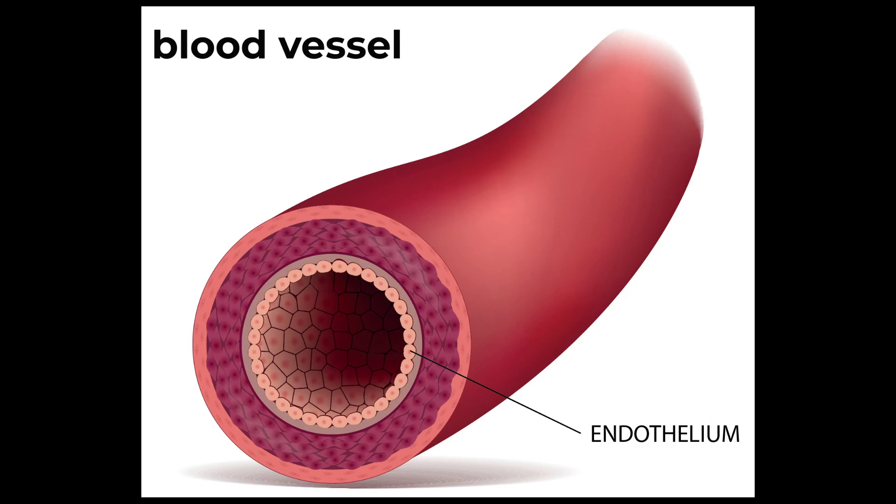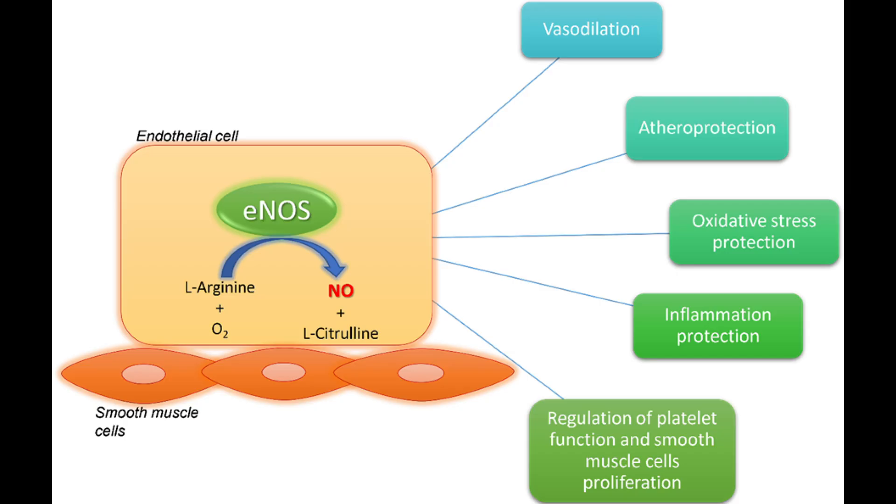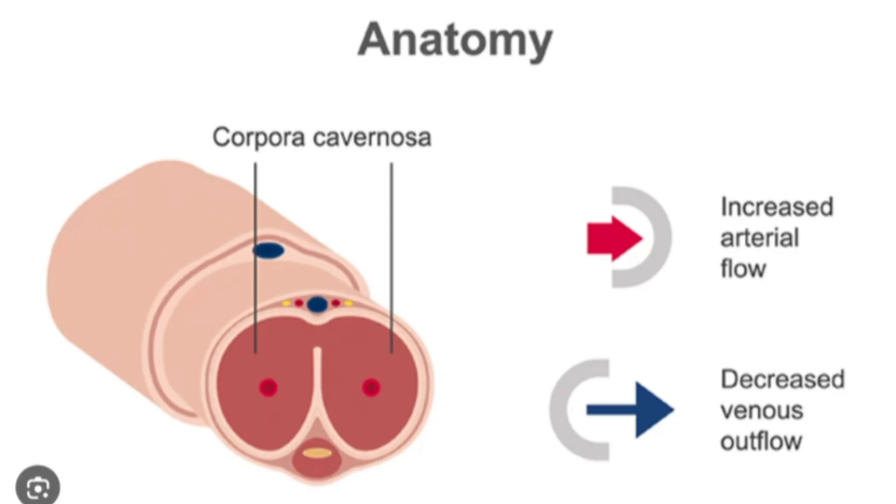Why is endothelial function important? When our endothelium is damaged and not functioning properly, the production of nitric oxide is reduced. The endothelium contains a super important enzyme called endothelial nitric oxide synthase, or ENOS for short, which is responsible for producing nitric oxide from the amino acid L-arginine when it converts it into L-citrulline. Exercise is one of the most powerful ways to repair and strengthen endothelial function, giving the enzyme ENOS all the tools it needs to make nitric oxide — because without proper endothelial function, blood flow to the erectile tissues like the corpora cavernosa is insufficient to cause them to swell and harden.